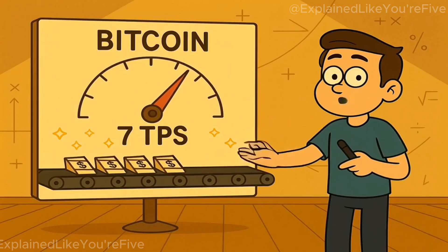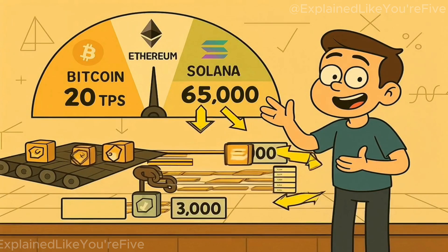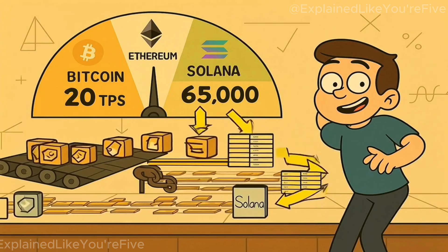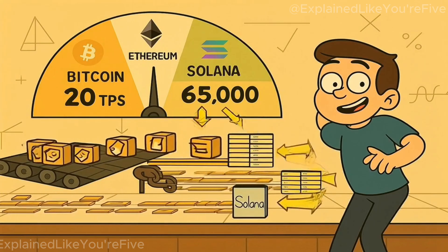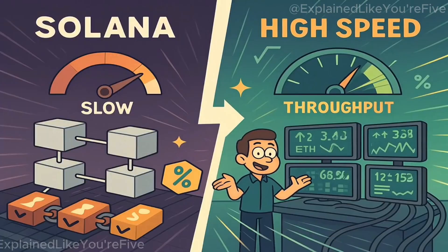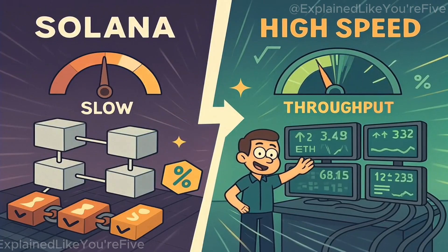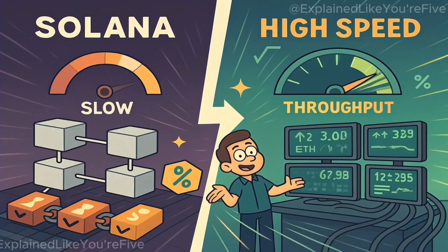Let's talk numbers for perspective. Bitcoin handles about 7 transactions per second. Ethereum, roughly 20. Solana, in theory, up to 65,000 — and in practice, a few thousand. Still orders of magnitude faster. That makes Solana feel less like a traditional blockchain and more like a high-frequency trading network built for throughput from day one.